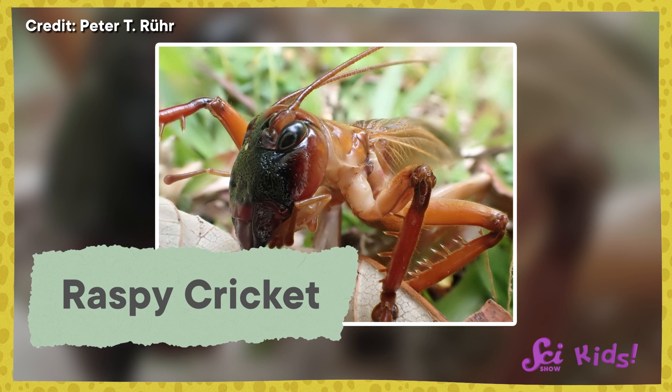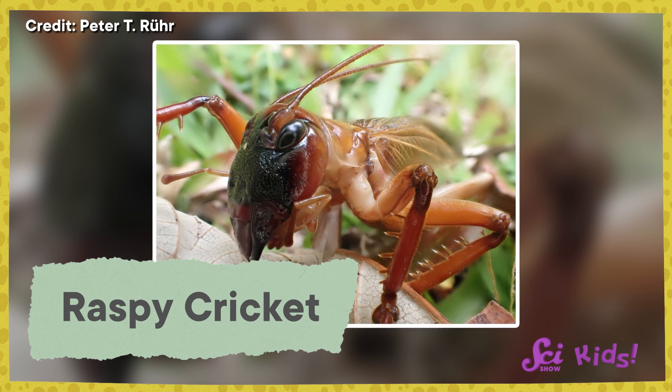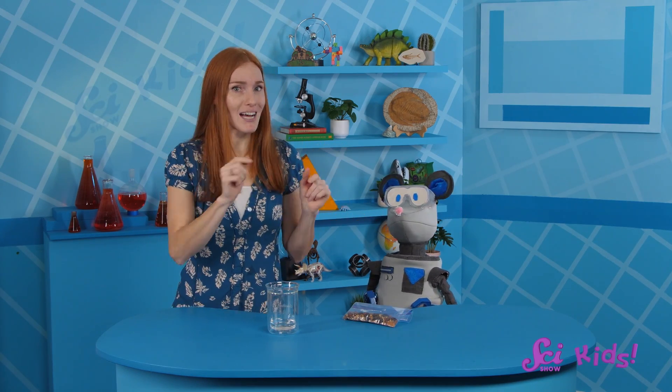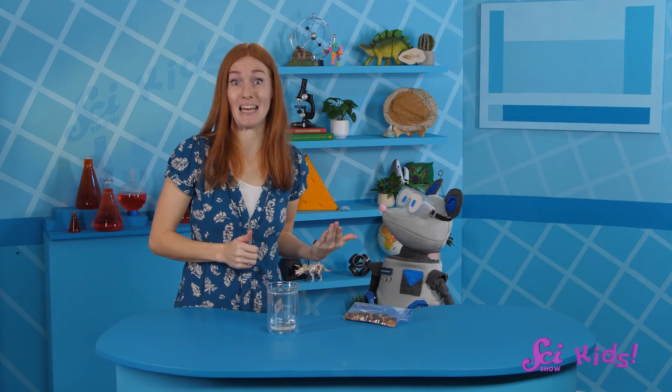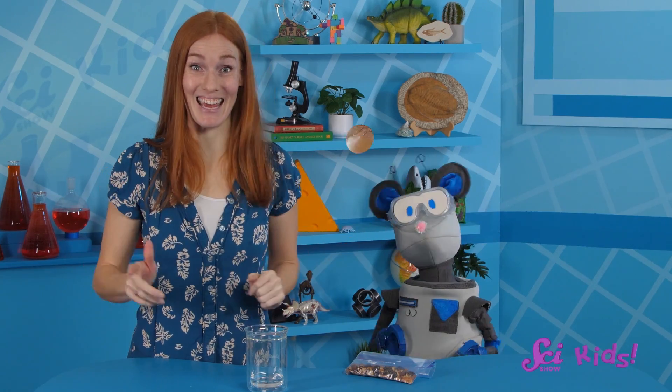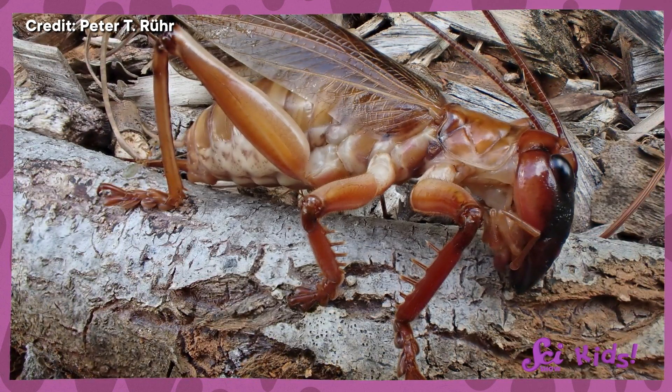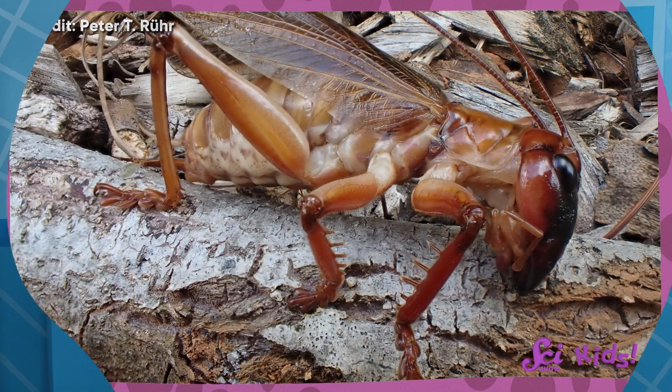That's a great question, Squeaks! He wants to know what the strongest insect bite is. The strongest biter out of all the insects is called a raspy cricket. They mostly eat grasses, seeds, and sometimes other insects. You're right, Squeaks — none of that food is that tough to bite through. But raspy crickets don't just use their mouths for eating; they also use them for digging! Raspy crickets use their mandibles to burrow into tree trunks, so they have to have really strong mouths to dig through that wood.